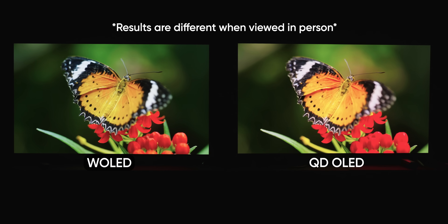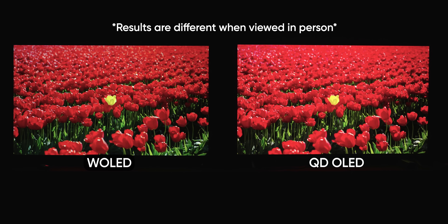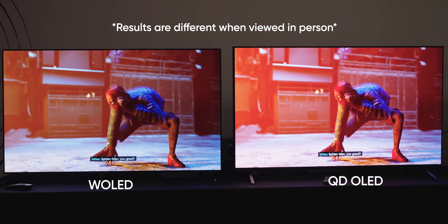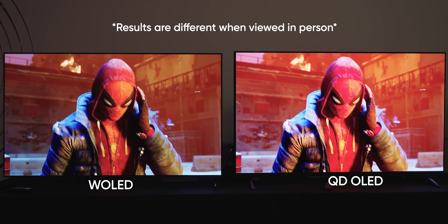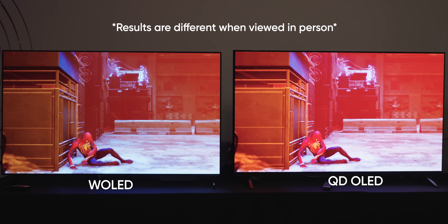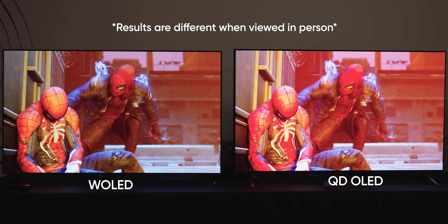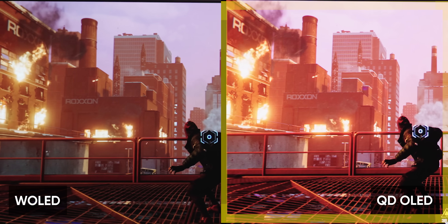The first thing you'll notice are the reds — simply put, like nothing you've ever seen on an OLED before. They're in full force in Spider-Man: Miles Morales. From the suit to the fire, the LG C1 looks brownie-orange by comparison. And in a game like this, it's not just eye candy, it's immersion. In person, this burning building looks hot.